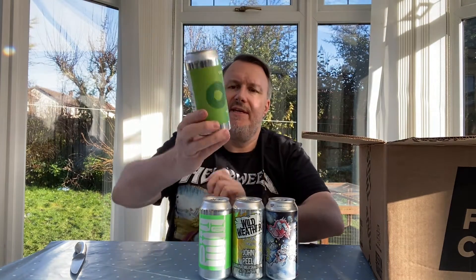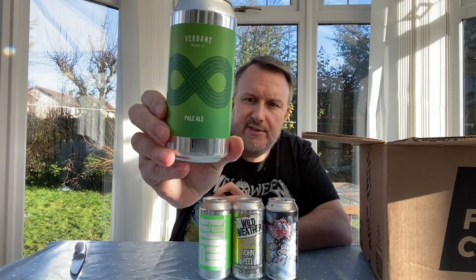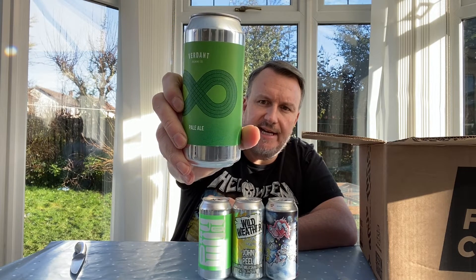Another one from Verdant — this is a pale called '300 Laps of Your Garden'. I bought this one because it was on special. It was canned on the 26th of October, best before the 26th of April, and it cost me about two and a half quid, which for a Verdant is pretty good. It's got Columbus and Mosaic on the hot side, and Mosaic, Azacca, and Nelson Sauvin on the cold side. It's been a while since I've had Verdant and they're always really good.